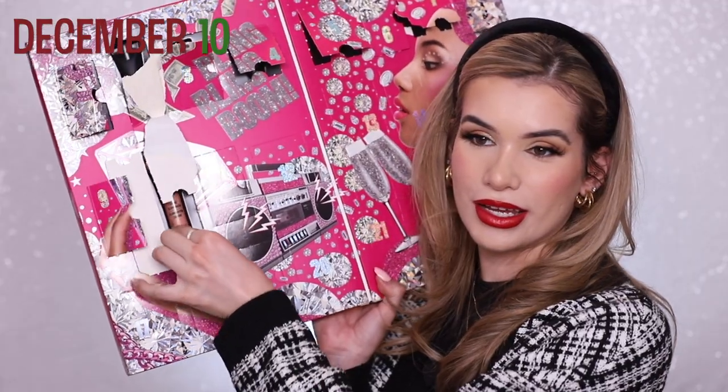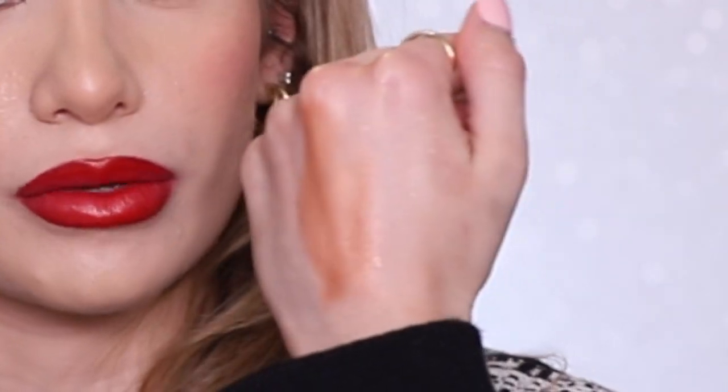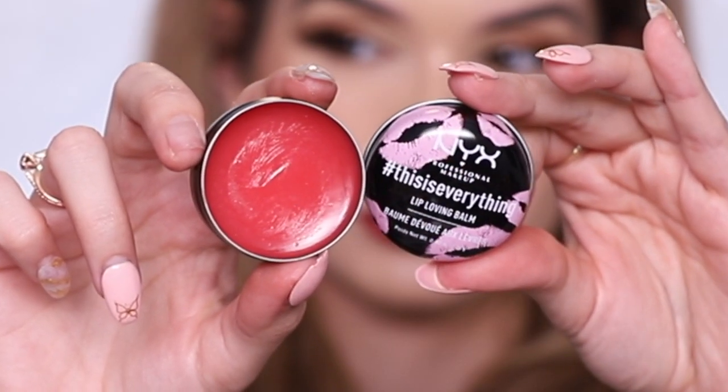Day ten is another Born to Glow liquid highlighter in the shade Gleam — more of a coppery metallic shade for deeper skin tones. Day eleven is another Soft Matte Lip Cream in the shade Rome — a deep kind of burgundy. Day twelve is their Loving Lip Balm — lip care is well taken care of with this advent calendar. Smells really good too.